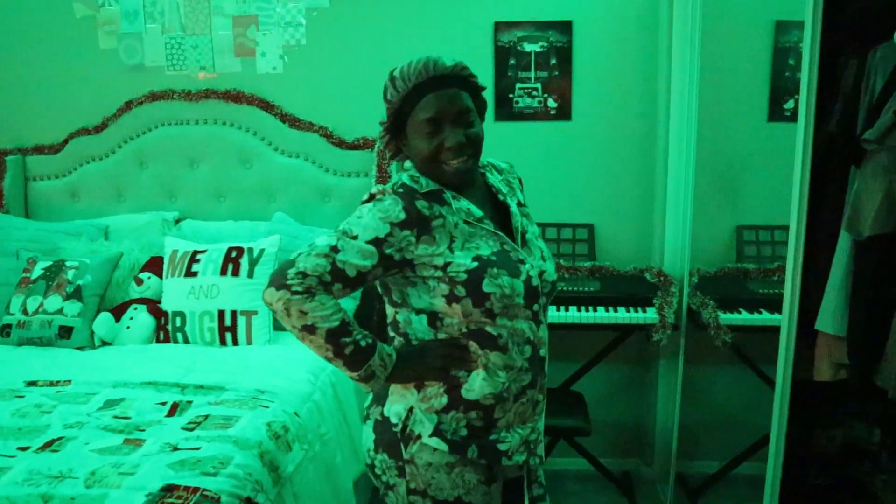Look at her in her little pajamas. Yeah, this is super cute guys, especially at night. Hope you guys enjoyed that montage and now I can finally do this.